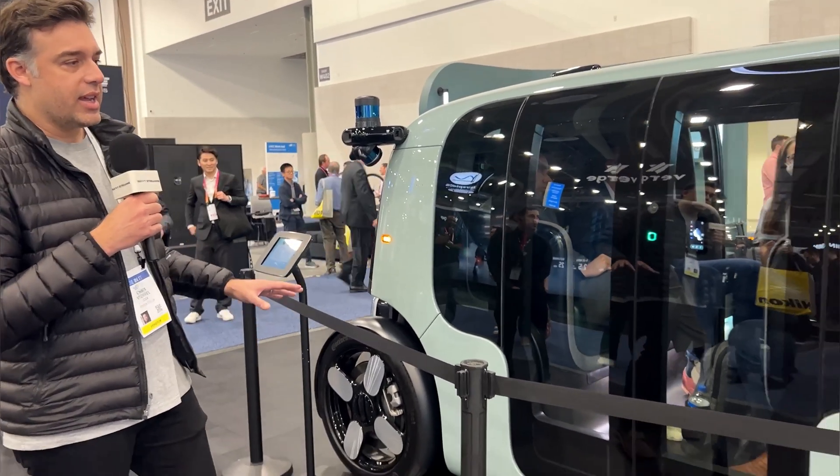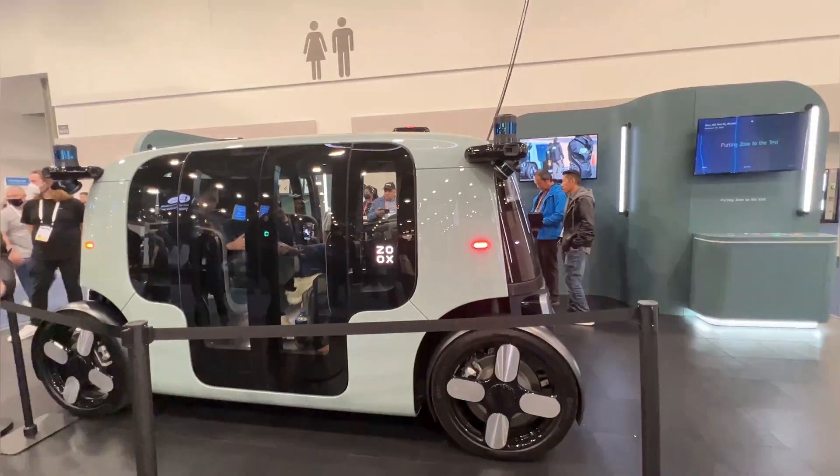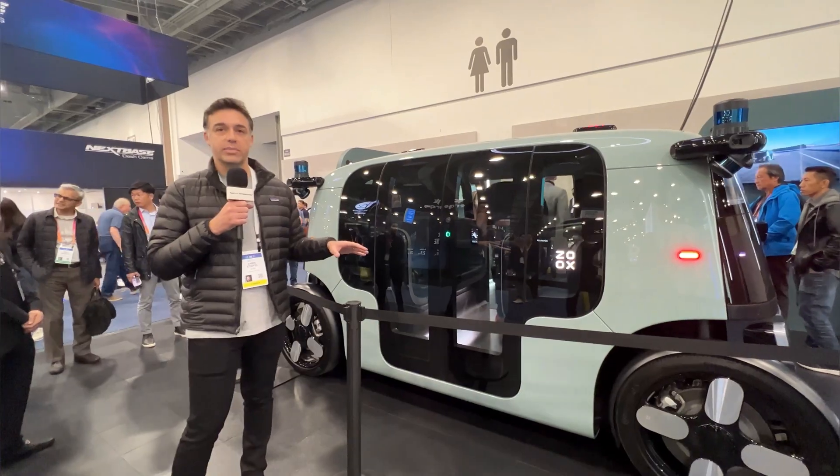This design also gives the vehicle what we think of as a modern carriage look, really celebrating the rider and the passenger. We've developed an exterior that supports self-driving and an interior that gives our riders a truly unique and special experience.